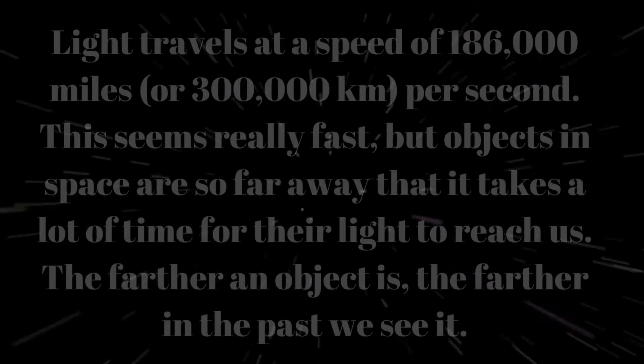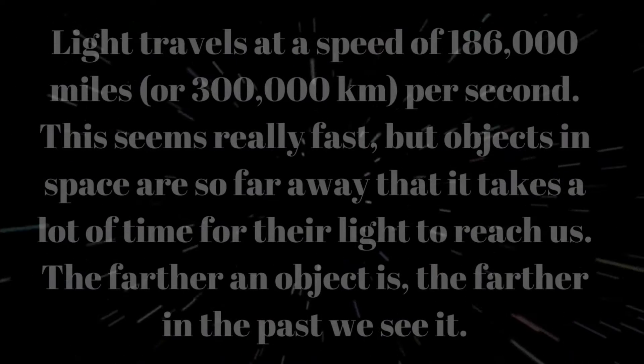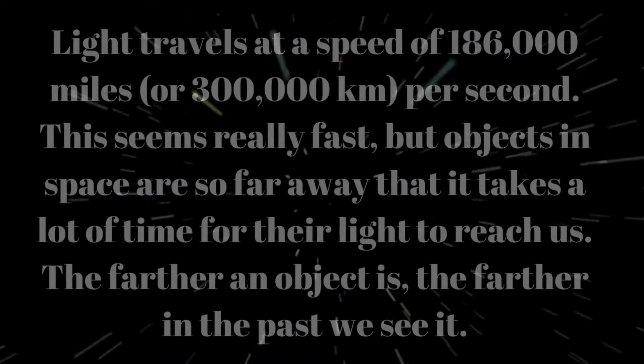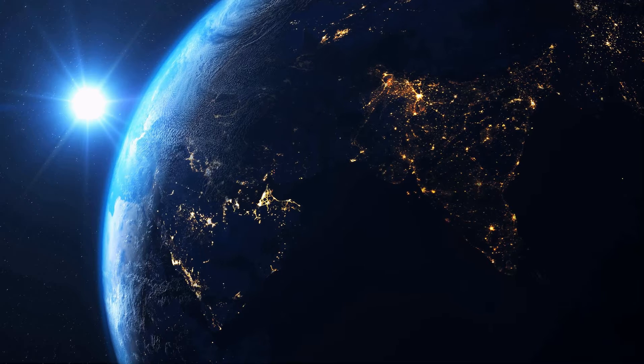This seems really fast, but objects in space are so far away that it takes a lot of time for their light to reach us. The farther an object is, the farther in the past we see it.